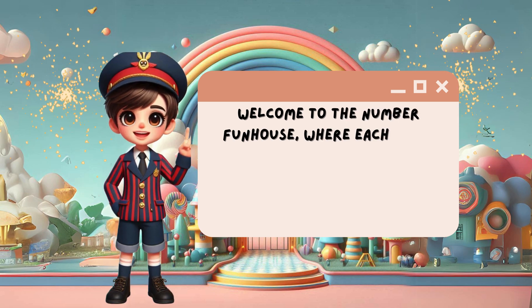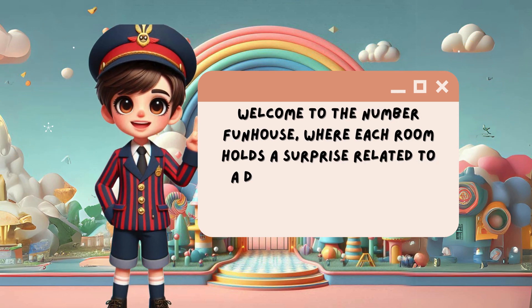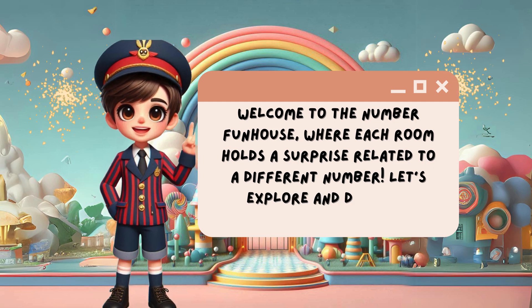Welcome to the Number Fun House, where each room holds a surprise related to a different number. Let's explore and discover together.